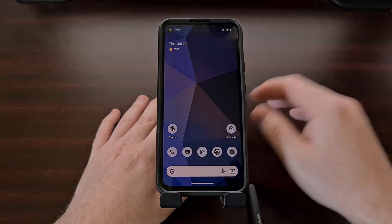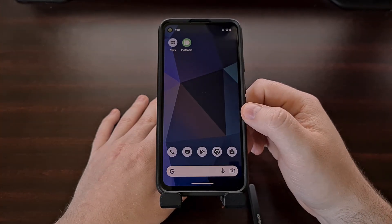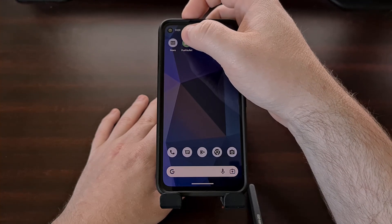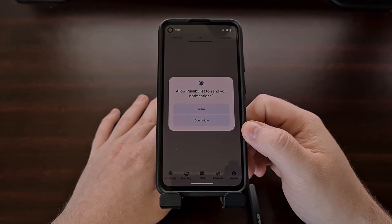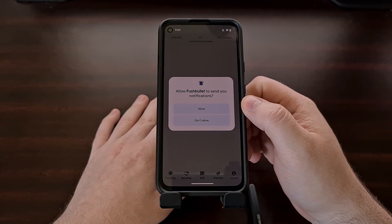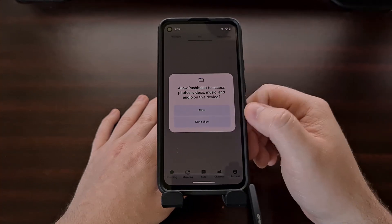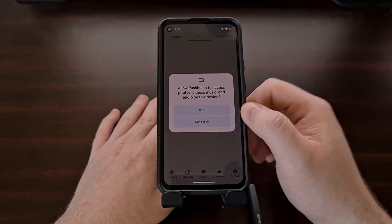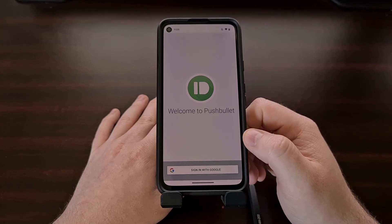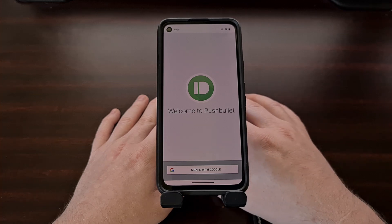So I can give you a demo of what this looks like with the Pushbullet application. This device is running Android 13, so whenever I open Pushbullet, the first thing that's going to pop up is it's going to ask for permission to allow notifications. So we're just going to grant access to that, along with the other runtime permissions before we get into the application where we can sign in and begin using it.